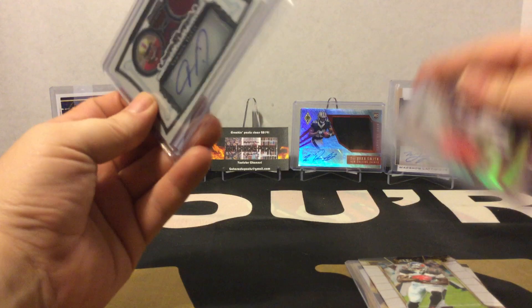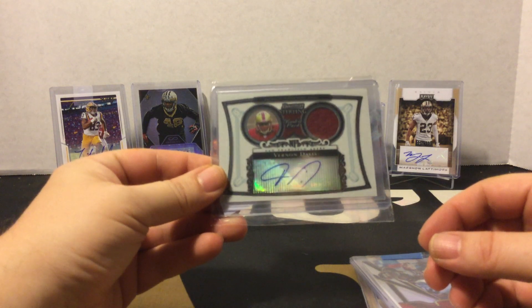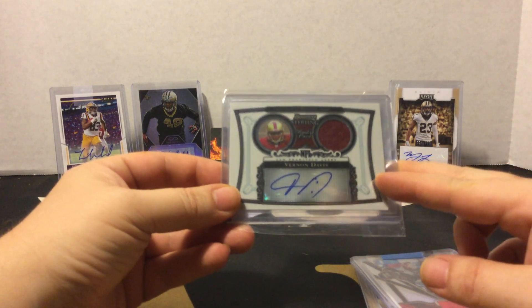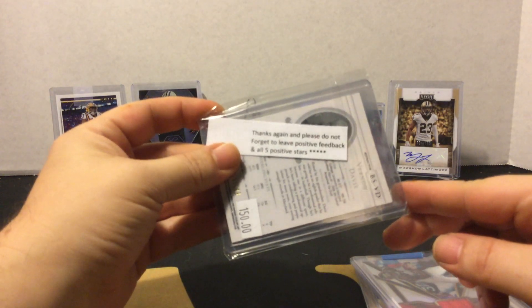I also picked this up just on a whim — saw it cheap. Vernon Davis has been quite a tight end for quite a long time, so I went ahead and picked this up just to hold on to. It's a rookie patch auto, and I did not pay anywhere near book value for it, so that was cool.